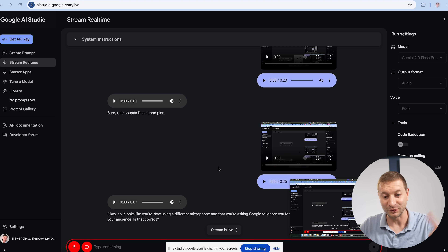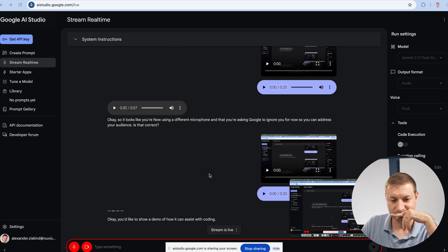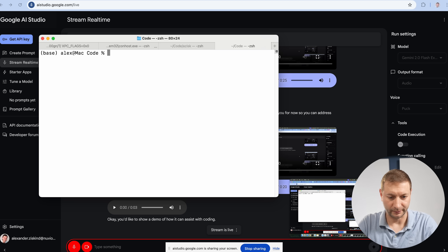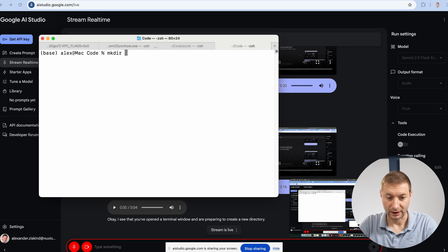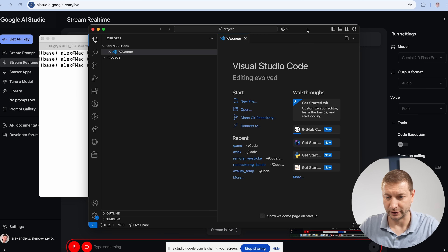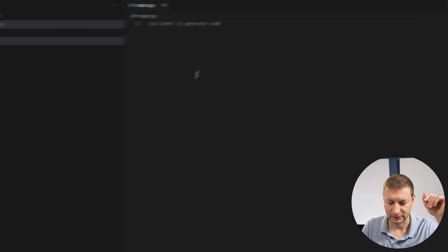Help me code a project — I want to show a demo of what you can do as a coding assistant. The AI confirms and watches as the user opens a terminal, creates a new directory, and opens Visual Studio Code. 'Do you see my screen?' — 'Yes, I see that you've opened a terminal window and are preparing to create a new directory.' The user asks for a simple Python project idea to collaborate on.